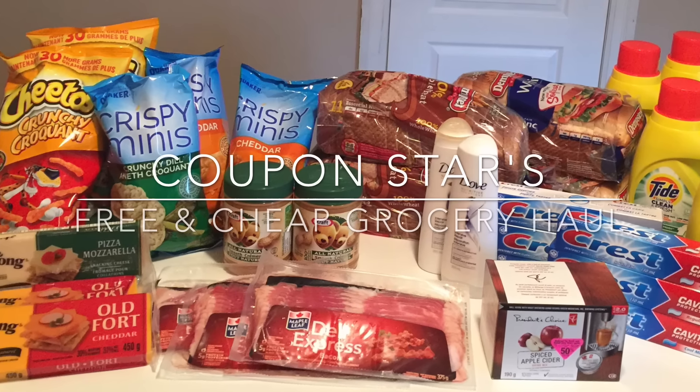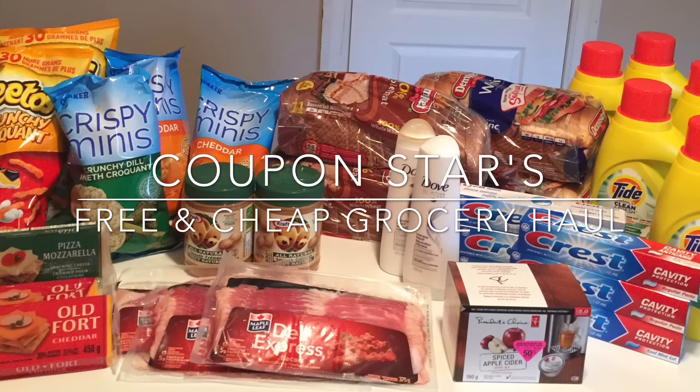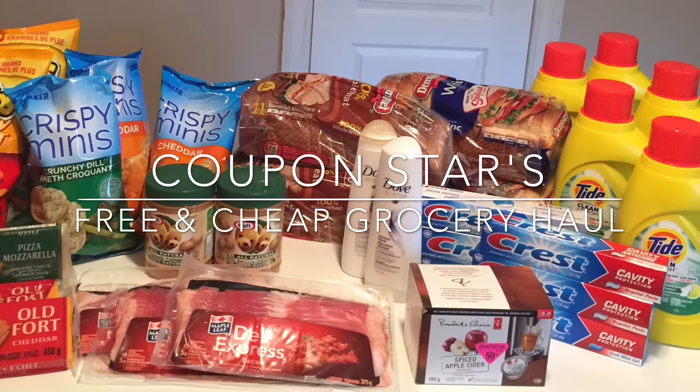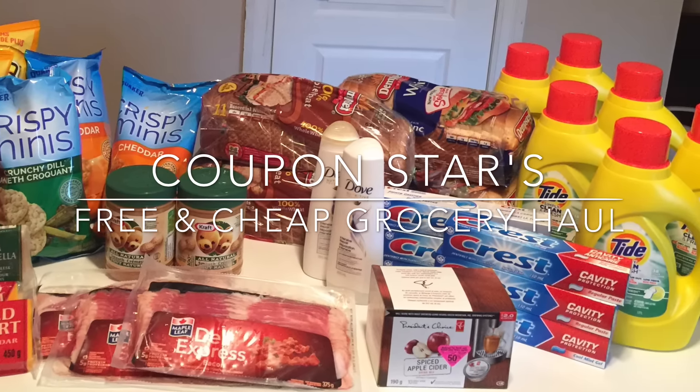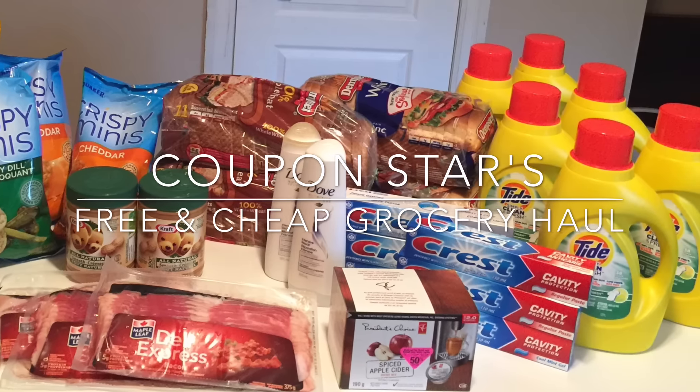Hey guys, welcome back to another week of free and cheap groceries. This is a smaller haul — I might actually do a part two. Today was a PD day where I live, and so it was a little harder doing price matching and all this shopping with four children along my side.